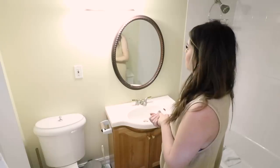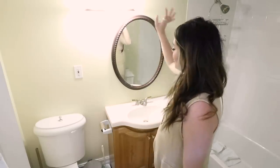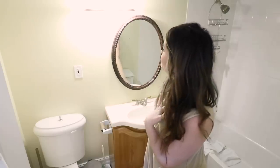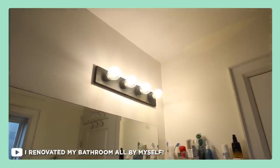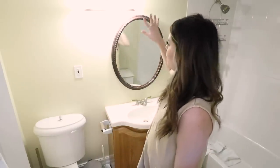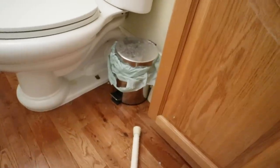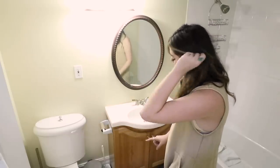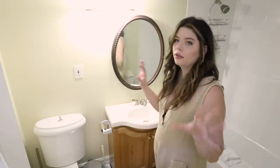Another thing that's really bothering me is this light — first of all it's super not my style, and second of all it's not centered above the sink at all. I do know I've got the light fixture I took out of my upstairs bathroom, and that can maybe go in this place and help with the centering issues. I like the wood of this vanity a lot, but it's a different color than the floor, so there's potential to paint it — probably with the same white chalk paint I used upstairs.